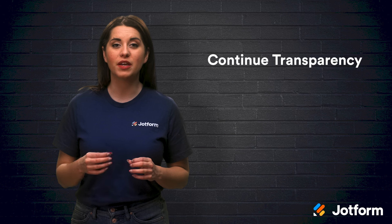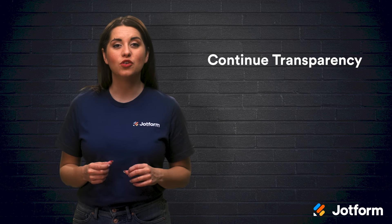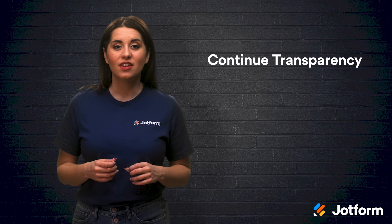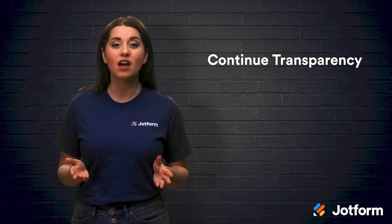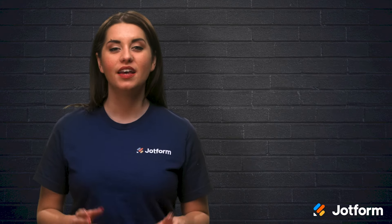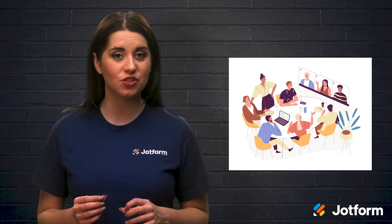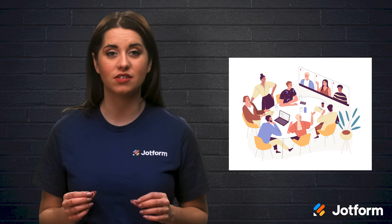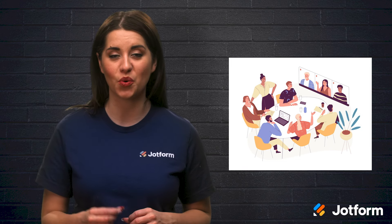Now that you have the right tools integrated into your workplace, you'll want to continue transparency in order to keep a distributed workforce engaged. Transparency is a corporate value many employees find attractive. They want to know about onboarding, promotions, work policies, and what's to come in the sales pipeline. Keeping your employees in the loop is so important. One simple way to do this is to hold all-hands-on-deck meetings with a virtual component so both in-office employees and remote workers can join.